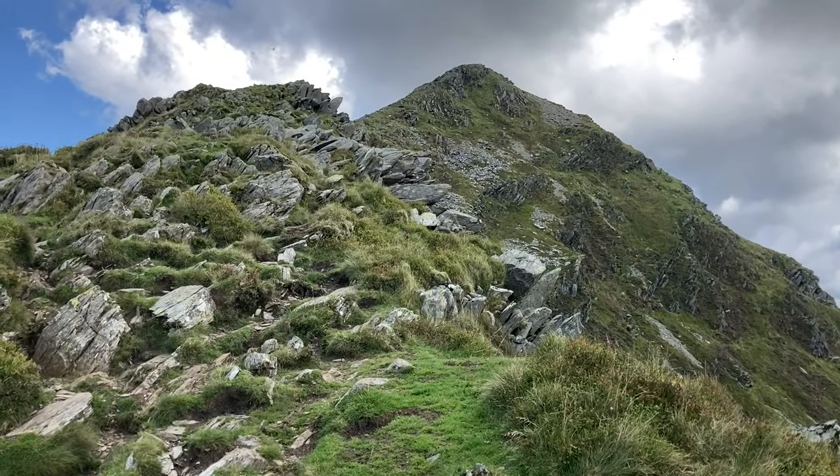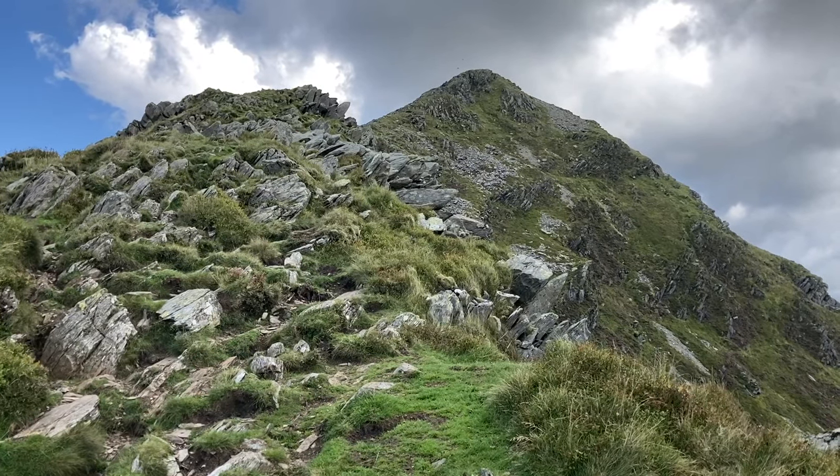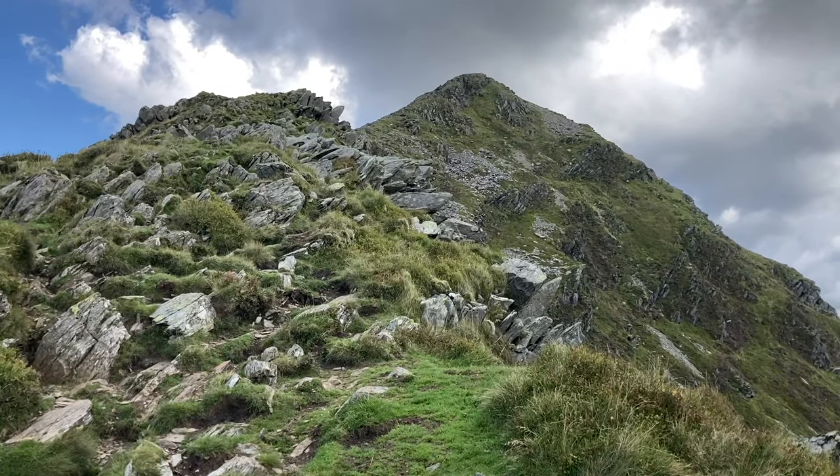An hour and a half in, just under 3k and about 100 metres to the top.